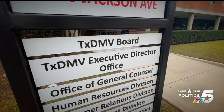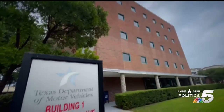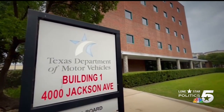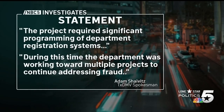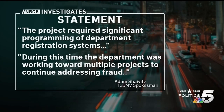Seven months ago, DMV board chairman Charles Baccaris told NBC5 the agency would rethink the paper tag design: "We have cast the net widely to talk with other states about what they've found that works, what they've found that is maybe tamper-proof." NBC5 reached back to Baccaris today to ask why the process took so long. He referred them to DMV staff, which said the project required significant programming of department registration systems, and that during this time the department was working toward multiple projects to continue addressing fraud.